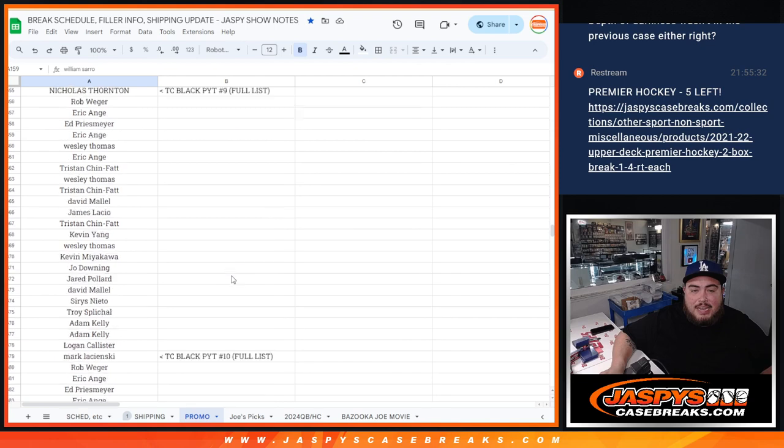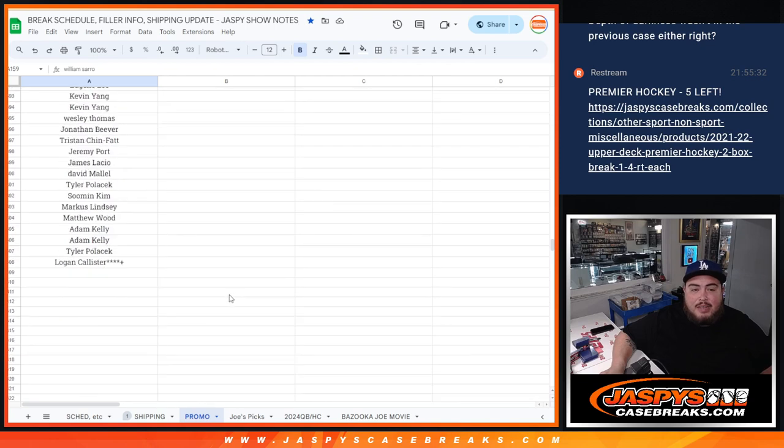Seven, eight, nine, and ten right there. I gave a little extra mojo to the last person on the list, which would be Logan. I put a couple stars and a plus sign so we can differentiate. Maybe he wins, maybe he doesn't — I don't know, but good luck to everybody.